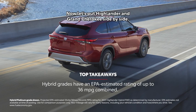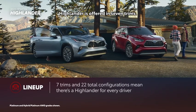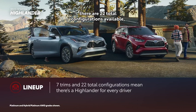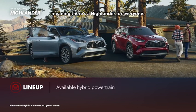Now let's put Highlander and Grand Cherokee side by side. Highlander is offered in seven trims, factoring gas, front-wheel drive, all-wheel drive, and hybrid variants. There are 22 total configurations available, meaning there's a Highlander for everyone.